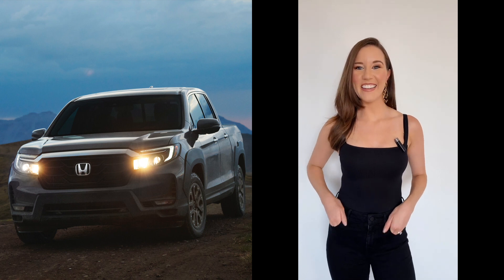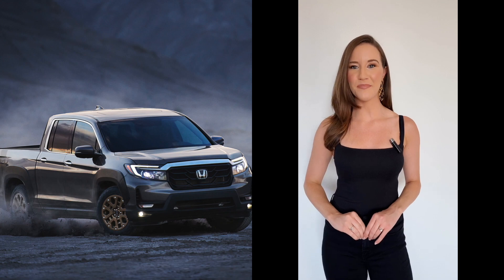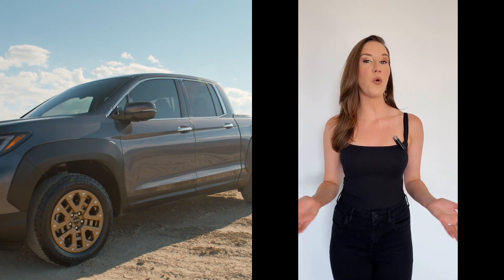Welcome to Motor City Maggie. Here's 60 seconds on the redesigned 2021 Honda Ridgeline. The new Honda Ridgeline is a mid-sized unibody pickup truck available with front-wheel drive or all-wheel drive.